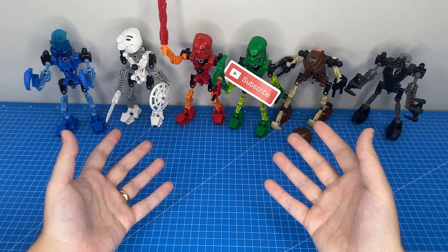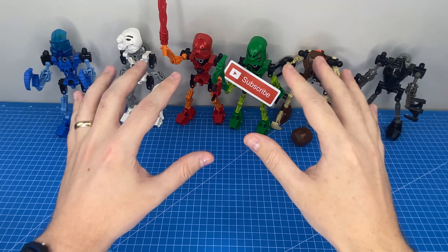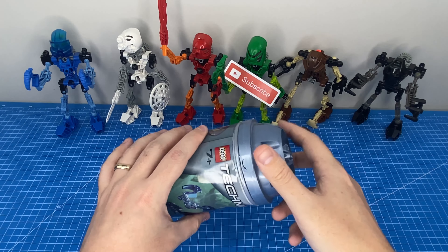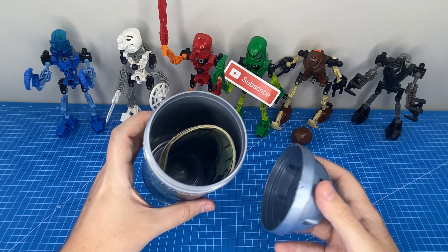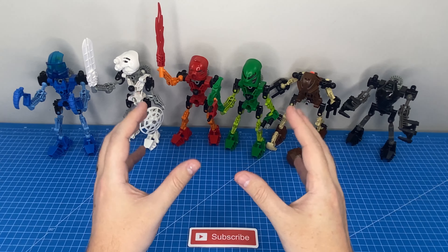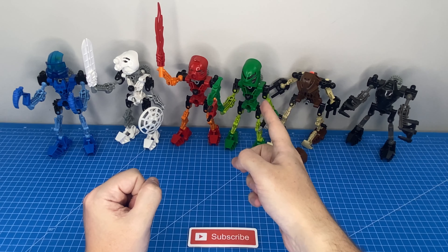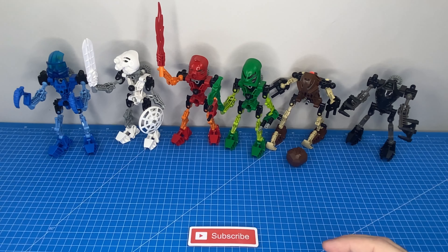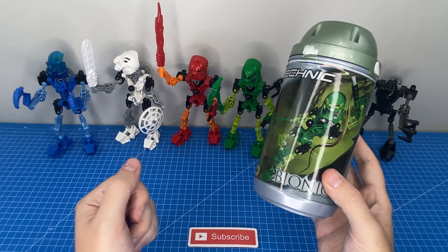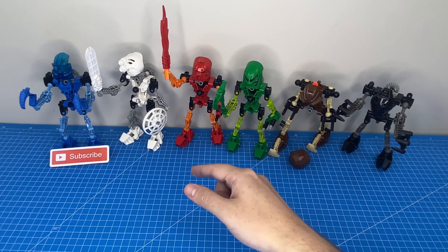These aren't my originals from childhood — I had a wave of nostalgia a couple of years back and grabbed them on eBay. I was super happy to find a set that came with all the original canisters and instructions. Once my package arrived I was incredibly nostalgic building all of these guys again, although I saved Lewa unbuilt and dropped it off to my brother so he could build his old favorite, which he thoroughly enjoyed.